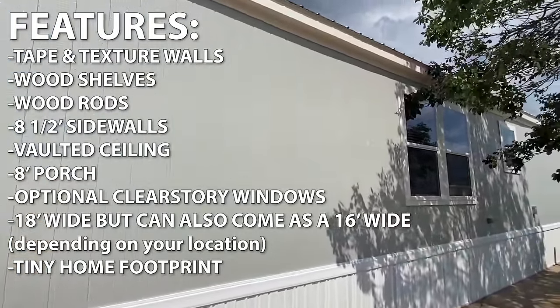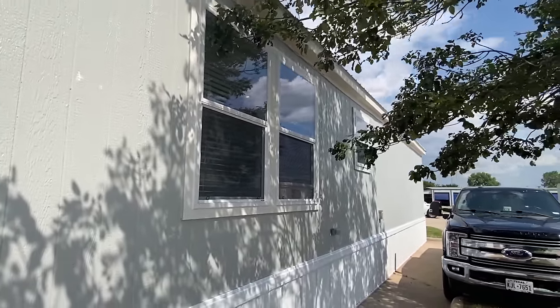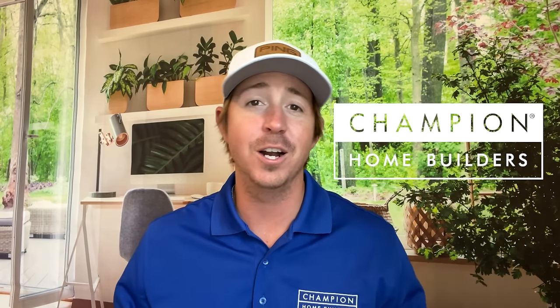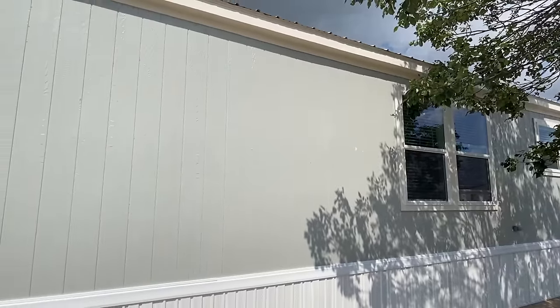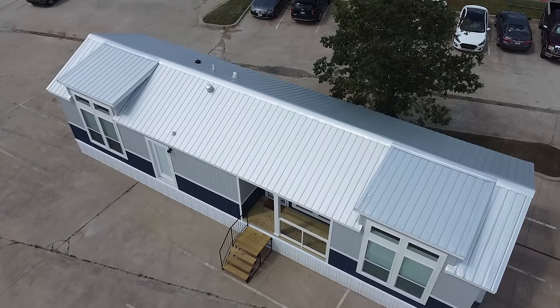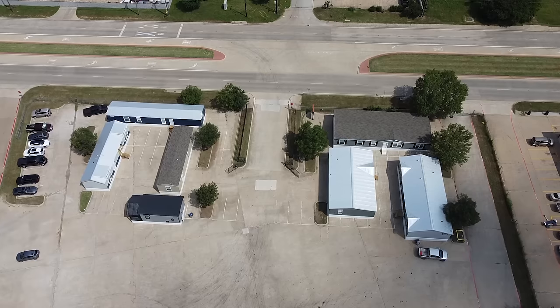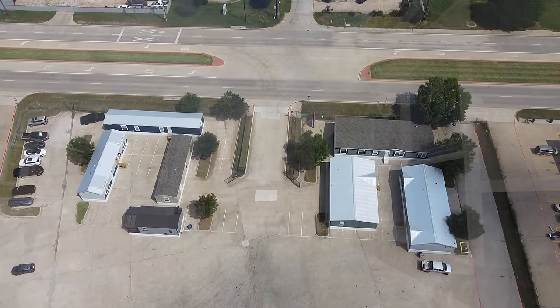We've got a metal roof on this house. Back here we've got an outside plug and a few windows. This video is sponsored by Champion Homes, one of America's leading builders of manufactured and modular homes, with hundreds of innovative models and retailers across the country. Champion specializes in a smarter way to build. Huge shout out to Champion — I'm so thankful they allowed me to come video these houses for y'all. It's just an honor.